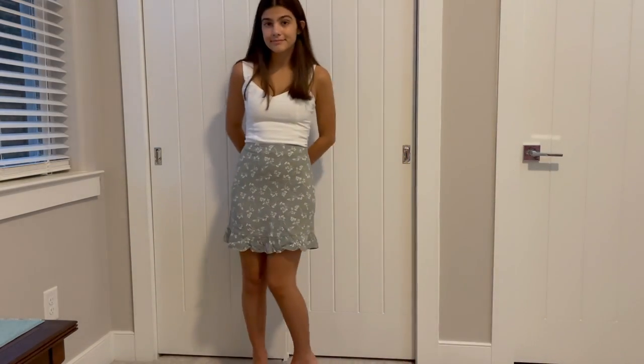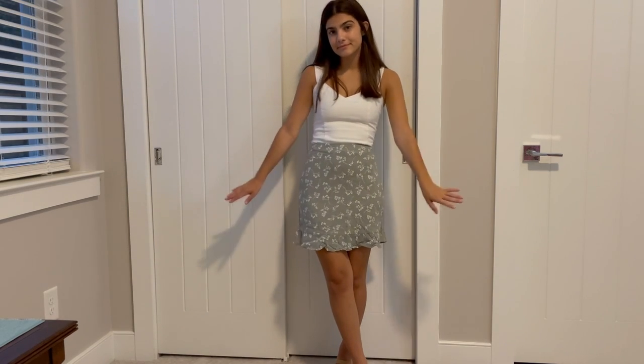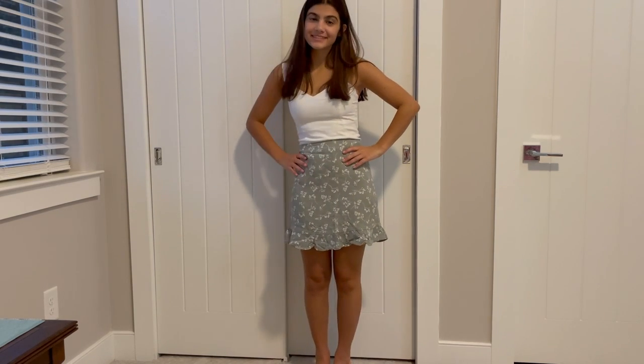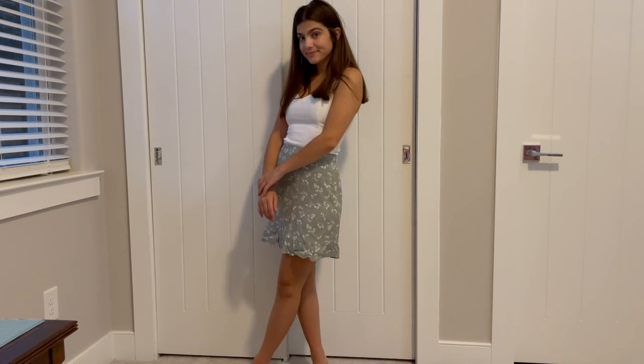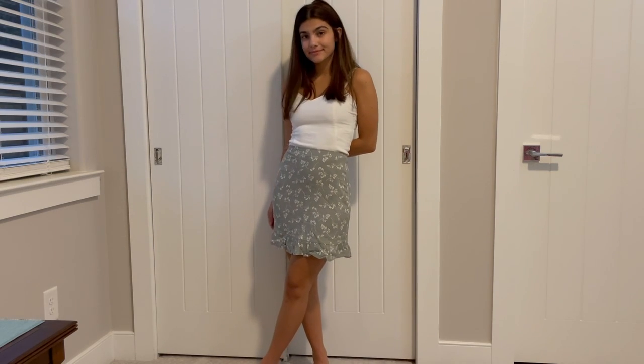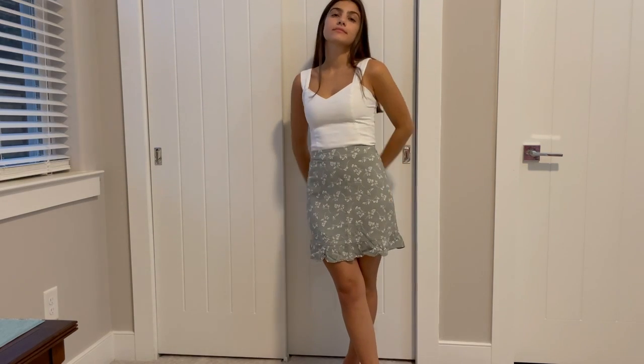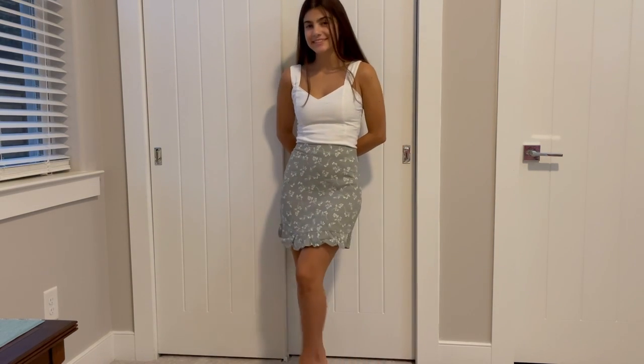The last top I got is this really simple basic white tank top, very similar to the others but with slightly thicker straps and a sweetheart neckline. It has the same smocking at the back, adjustable straps, and a nice form-fitting structured front which I find really flattering. I'm constantly rotating through simple white tops with different bottoms throughout the summer, so this will definitely get its wear.